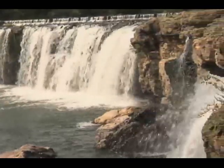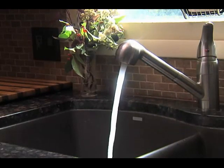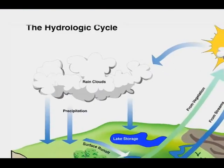Ever wonder how the water you use gets to you? Through the faucets in your house. Where does the water in the faucet come from? From your well or the water company? Actually, most of the water we use comes from the hydrologic cycle.